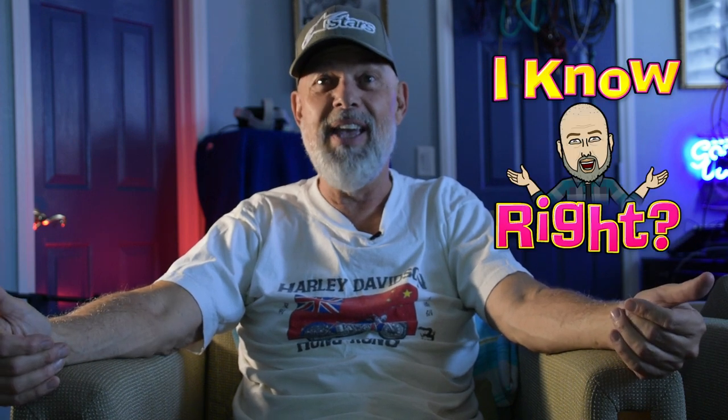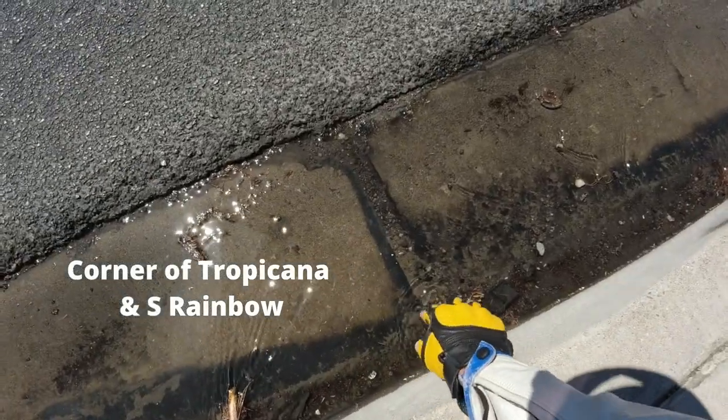And where did it land? In the middle of a drought in this desert city of Las Vegas — probably the one puddle in the entire city. Plop, my mic ended right up in the middle of that puddle. How was I able to find it? Does it work? Stick around and find out. I had to test it out myself.